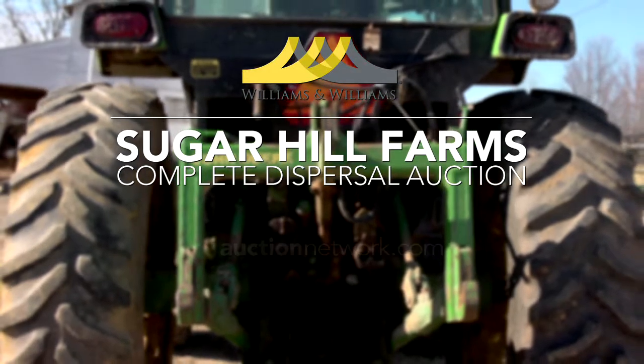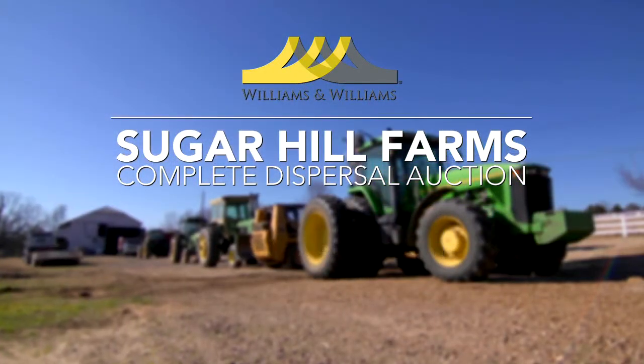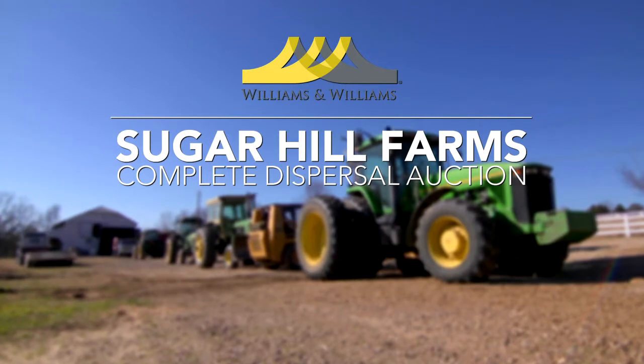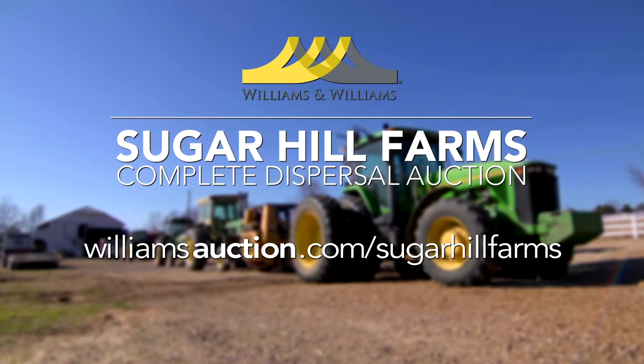Bid on these items live at the Sugar Hill Farms auction or online via Auction Network. For the full list of items up for bid at this auction, visit williamsauction.com/sugarhillfarms and download a free auction catalog.